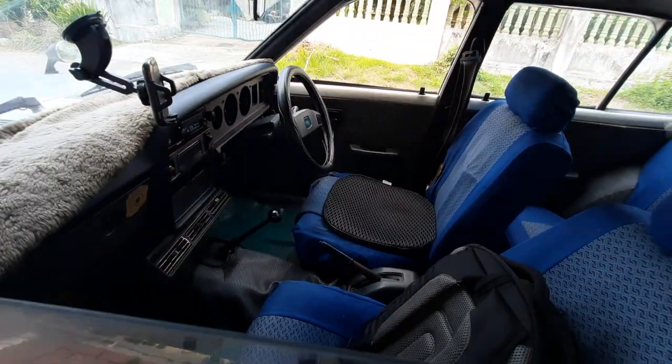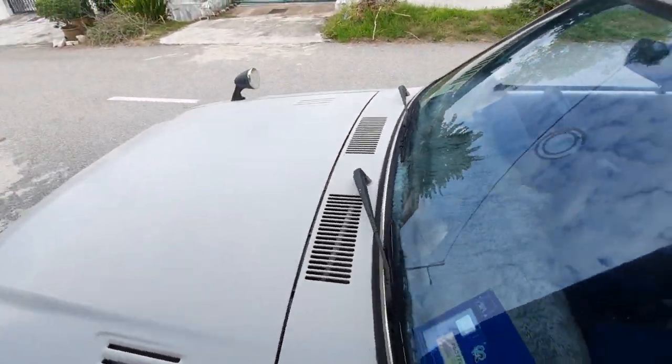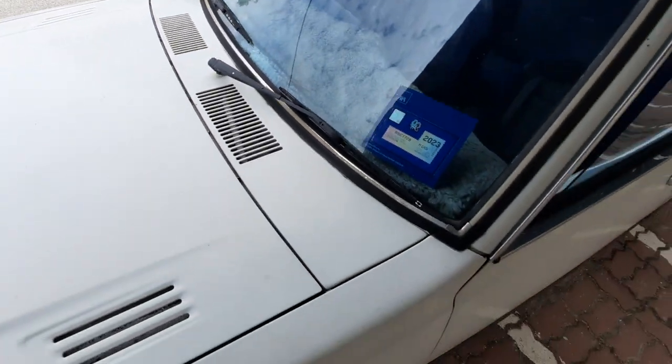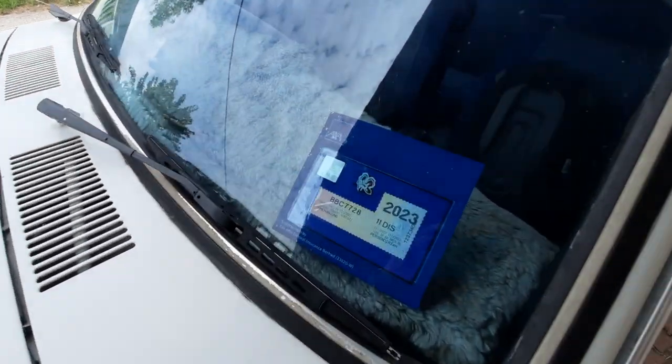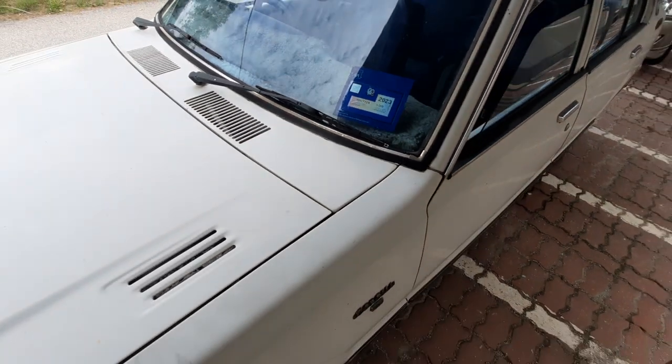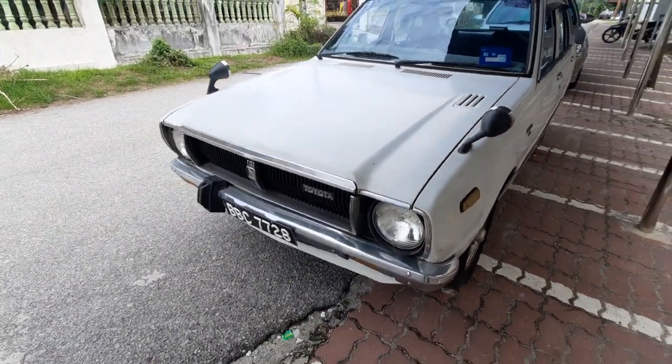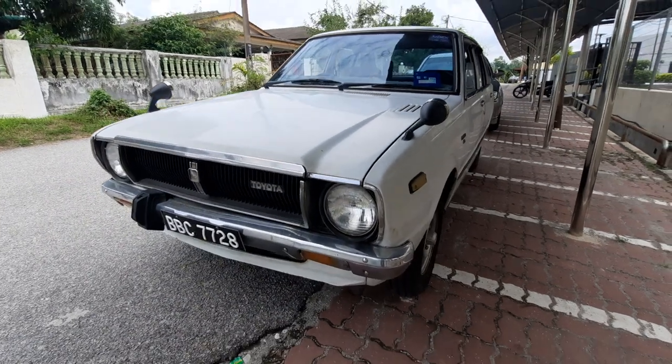Sadly the seats are a bit torn so that's going to have to be done. The dashboard is in great condition because it's been covered by this fur cover for maybe the longest time. And yeah, she's road legal folks — she is road legal, check it out.